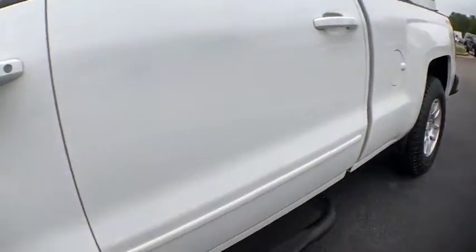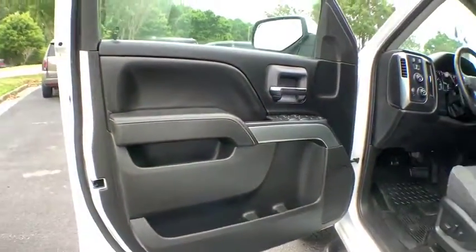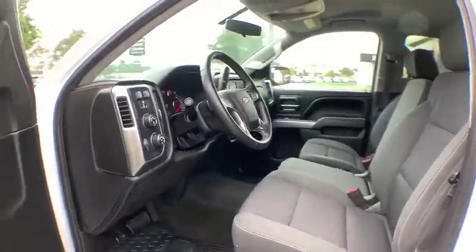bed liner, compass, CD player, trip computer, panic alarm, remote keyless entry, brake assist, Sirius satellite radio.